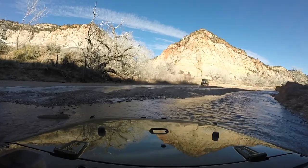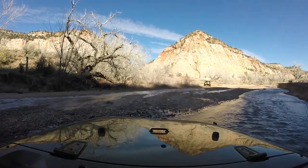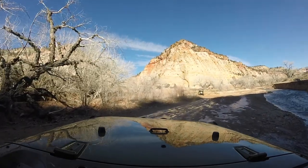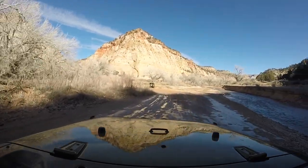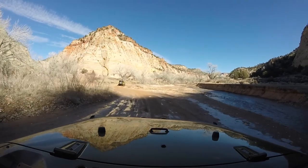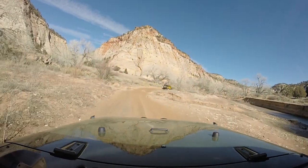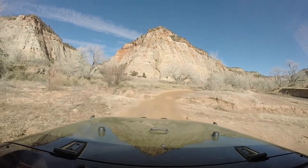With our trail coming to an end, it was time to head back to the hotel for some well-needed R&R. I hope you enjoyed the video, because we enjoyed making it. And remember, sometimes you have to get lost to find yourself. Until next time, thanks for stopping by.